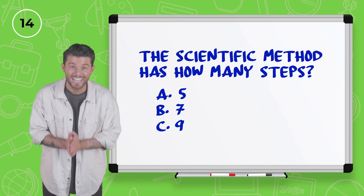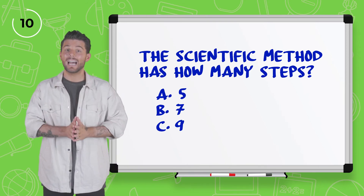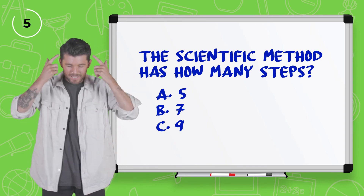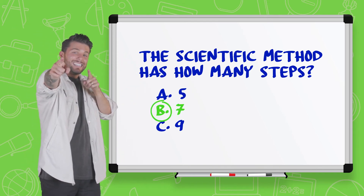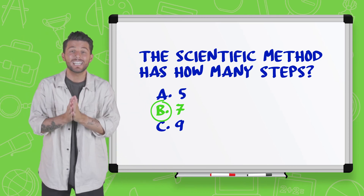Our final question: the scientific method has how many steps? Is it five, seven, or nine steps? Come on, come back to me. It has — seven steps! Yes, that was a wild guess but we definitely got it. The scientific method has seven steps.